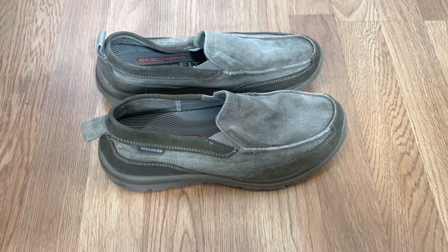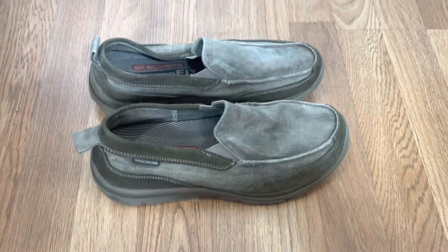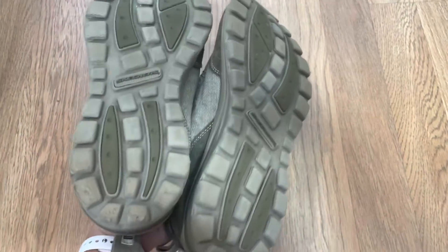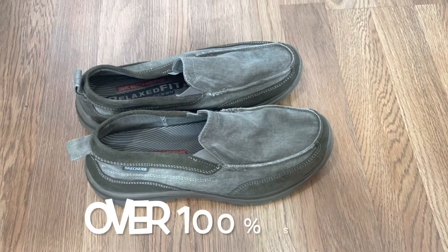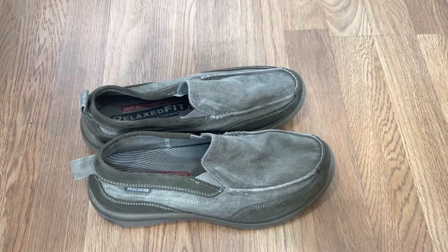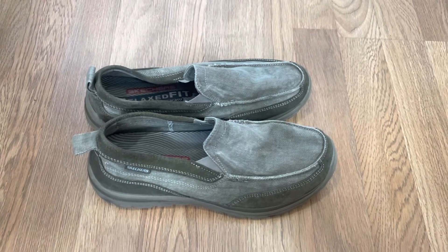My second item to be on the lookout for: these are Skechers — after doing some research I found out they're called the Milford. These are men's canvas slip-on shoes. They reminded me a lot of Hey Dude, which also has an incredible sell-through rate, and that's why I originally picked them up. This was a bins find. These can go for around $25 to $35, so definitely two items to be on the lookout for.